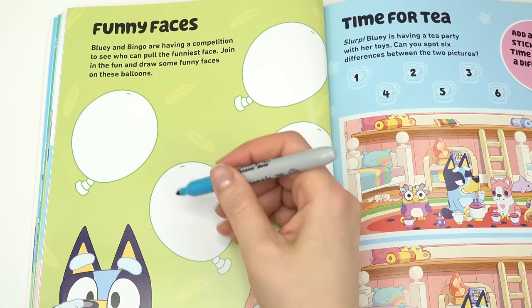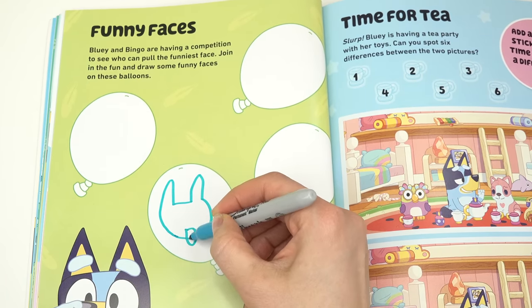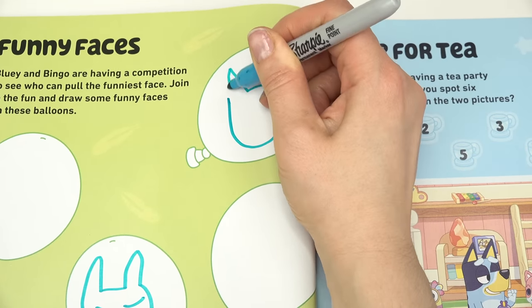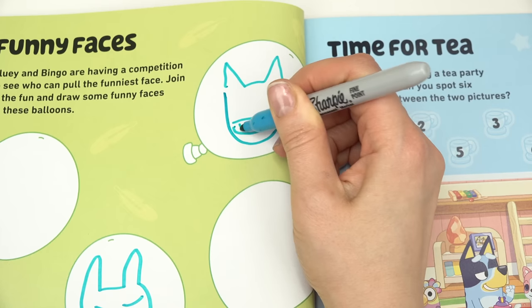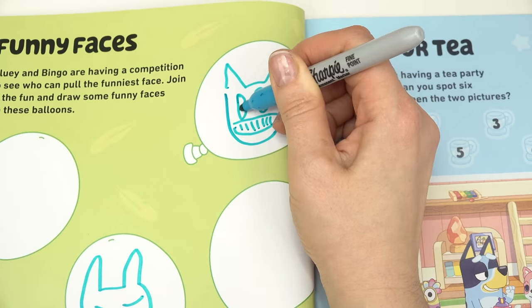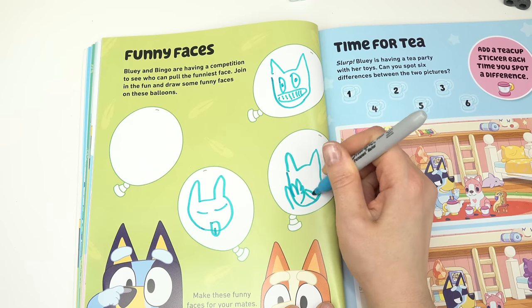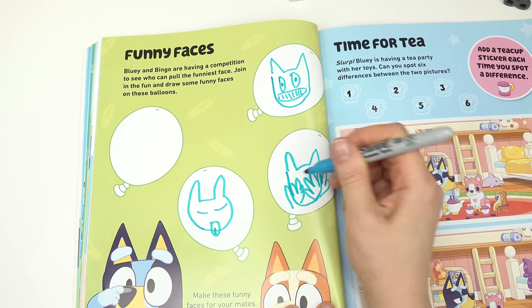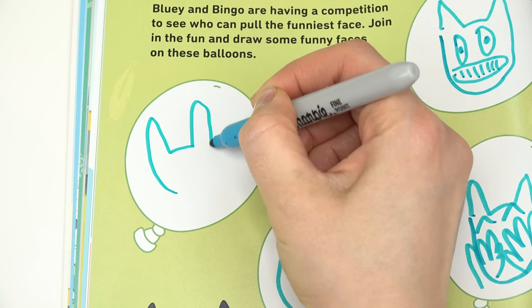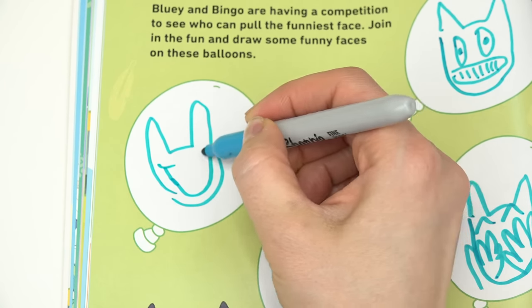Let's keep going — funny faces! Can we draw some funny faces in the balloons? Let me try. I'm gonna draw Bluey in all of them. We're gonna do one with the tongue sticking out, eyes closed. We're gonna do one with a bunch of teeth showing with big eyes. Our third one we're gonna have our hands covering our face with our eyebrows raised.